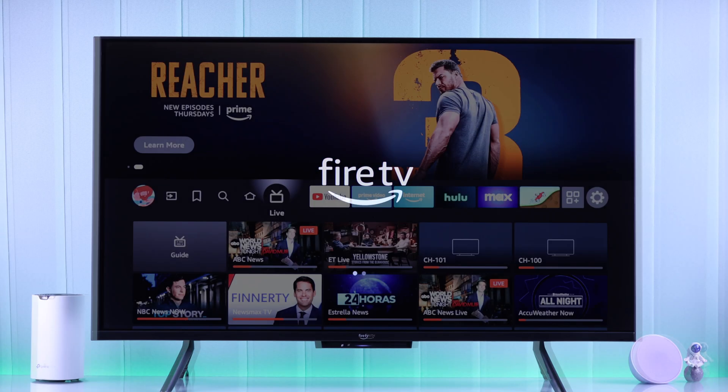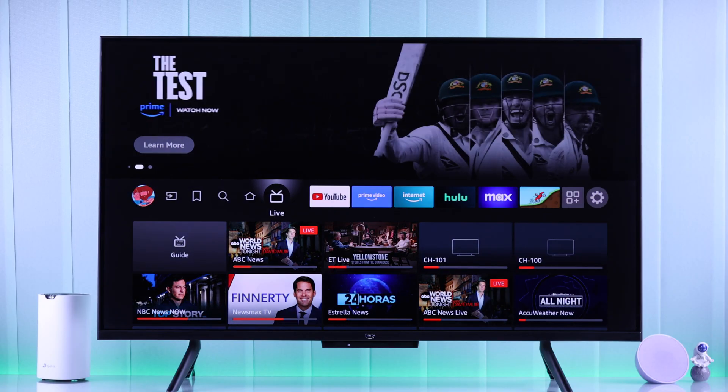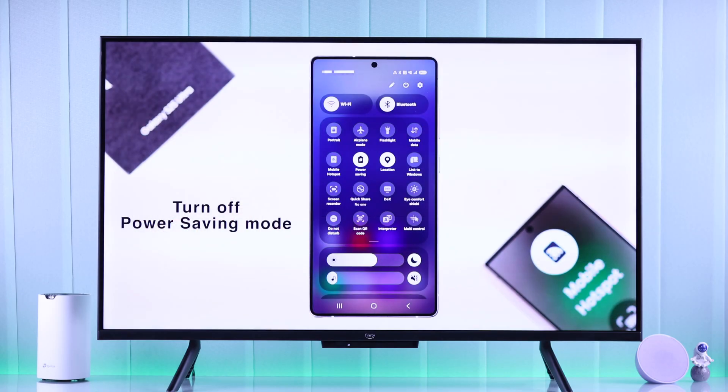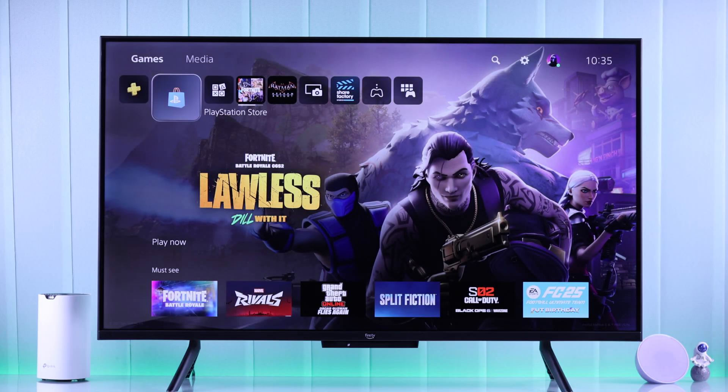If you want to change your Amazon Fire TV's brightness or increase or decrease the backlight, but even though you increase the brightness, it gets dimmer or darker automatically and the brightness keeps changing on its own, then here's how you fix the dark screen on your Amazon Fire TV by increasing the brightness permanently.